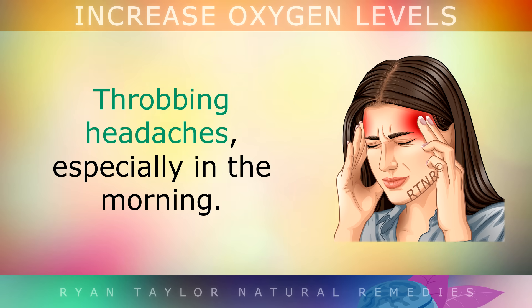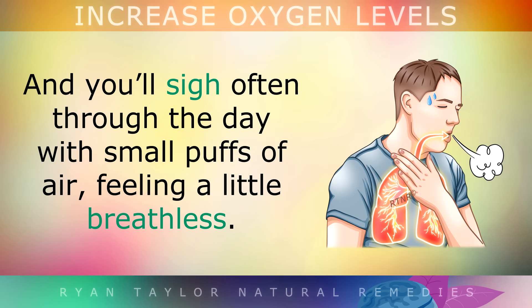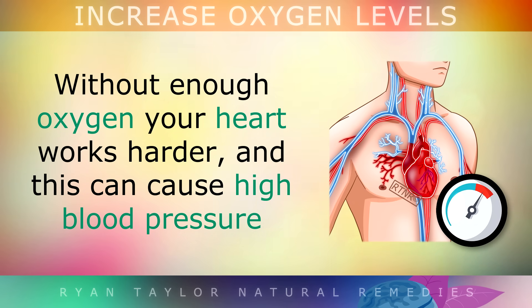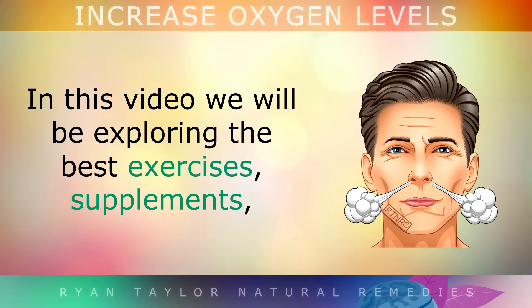You may get throbbing headaches, especially in the morning. The muscles in your legs may feel very heavy and tired when you're walking upstairs, and you'll sigh often through the day with small puffs of air, feeling a little bit breathless. Without enough oxygen, your heart has to work harder, and this can cause high blood pressure and damage to your other organs over time.